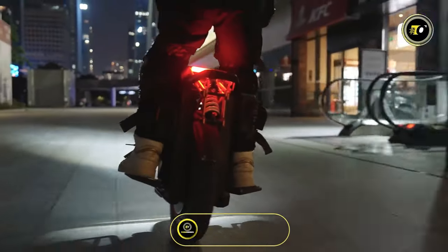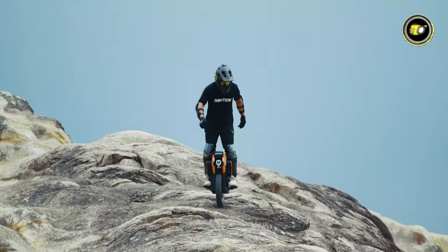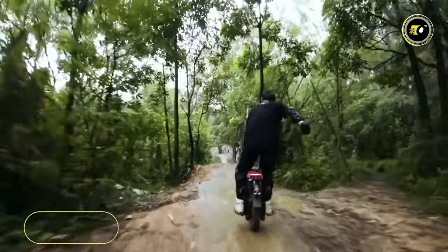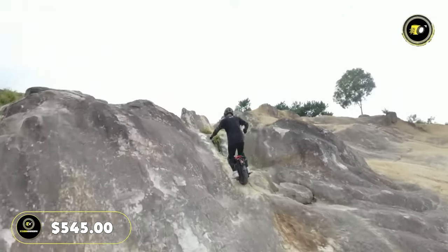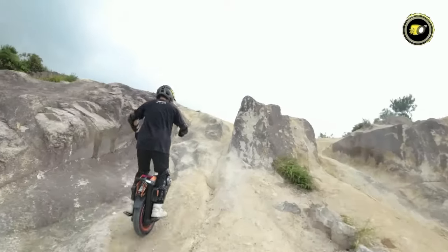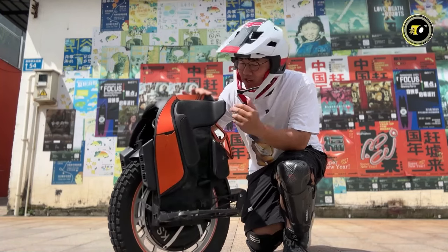As night falls, its powerful and stylish headlight ensures clear visibility. To make this off-road dream yours, InMotion is currently accepting pre-orders with a deposit of $545. Don't miss out on riding the future of off-road electric unicycles — secure your Adventure V14 now. You'll find all the purchase links in the description below.